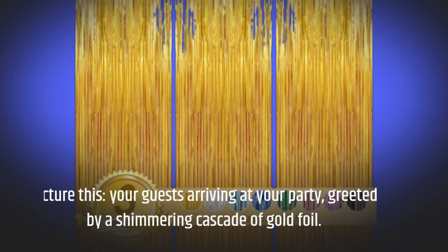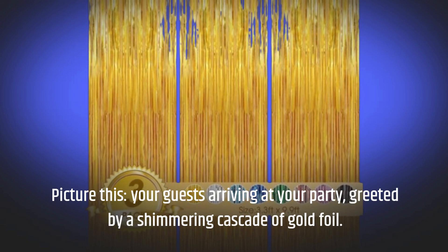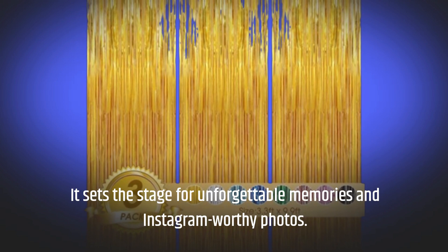Picture this: your guests arriving at your party, greeted by a shimmering cascade of gold foil. It sets the stage for unforgettable memories and Instagram-worthy photos.